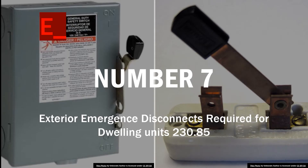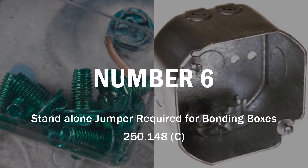Number 7: exterior emergency disconnects are now required for dwelling units under Section 230.85. If you do a panel change or a service change, you are now required to install a disconnect switch outside. There are many ways to achieve this, but it's going to require an emergency switch on the exterior of the building. While doing that outdoor change, you're also going to be required to install a surge protective device as we covered in number 8. There are no more simple panel changes — it's no longer inside only.